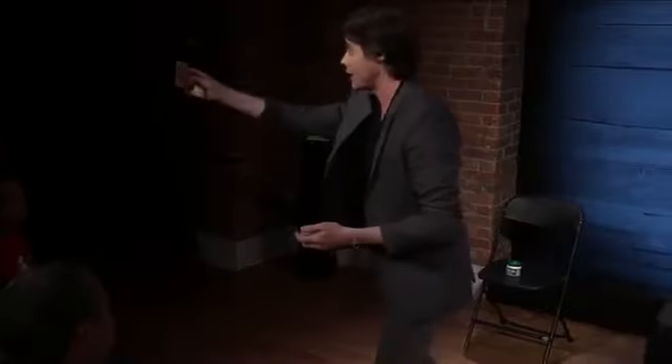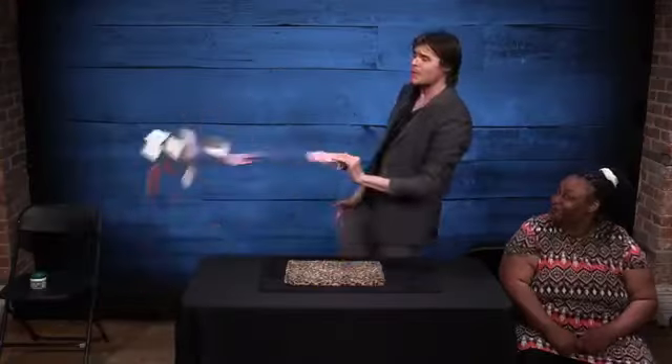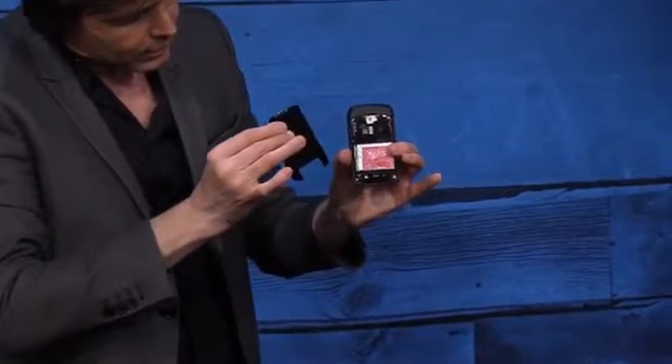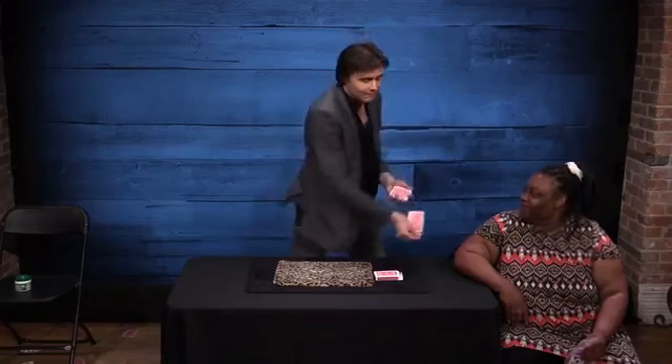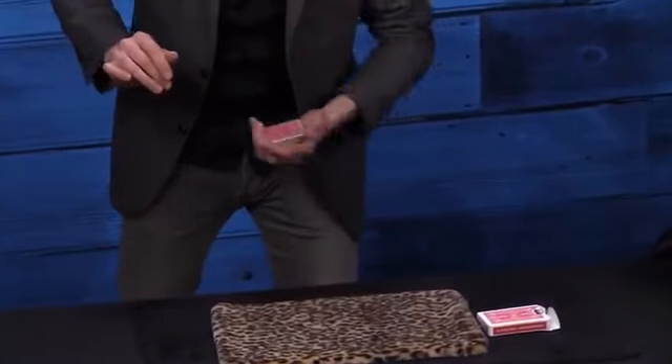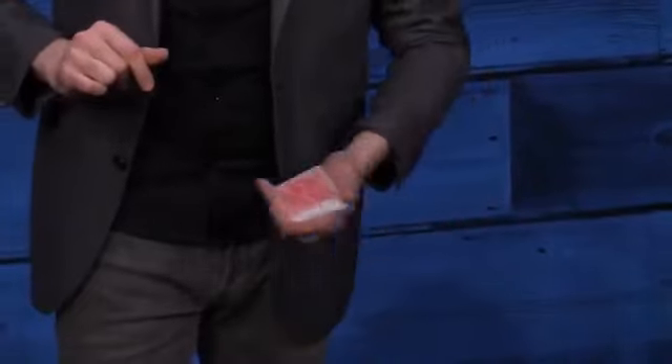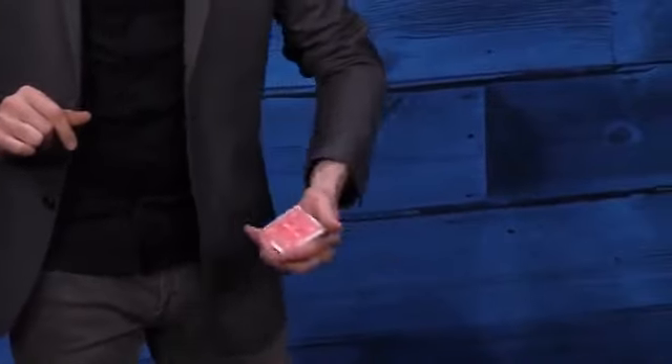Then he shares a bunch of surprising ways to find the selected card. The first one penetrates through the card case and sticks to the wall. Another he climbs with his foot, and the third one appears inside the battery compartment of a cell phone. When he tries for a fourth card, it's the wrong one, so naturally he makes the whole deck slowly return to his hand.